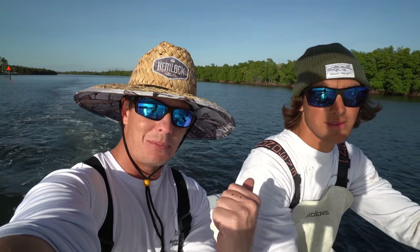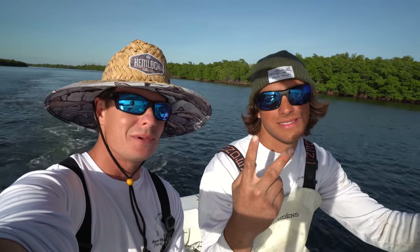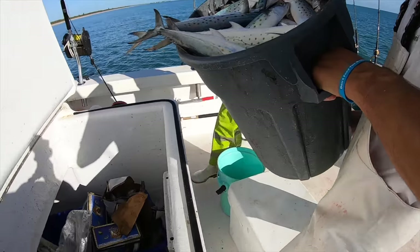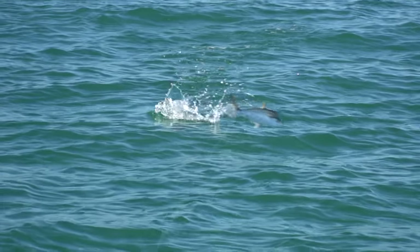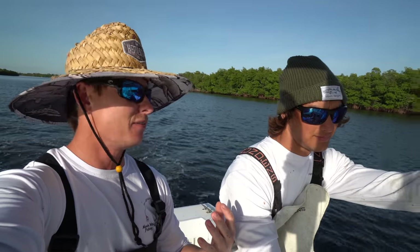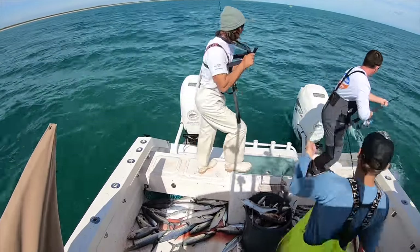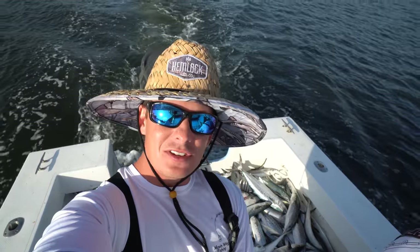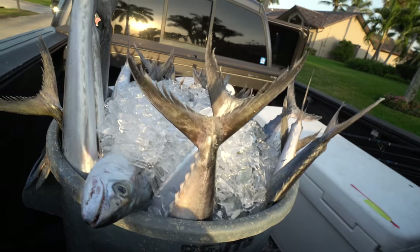What's going on guys, Victor here, got my boy Adam from Moving Weight Fishing with me. Adam's got his own channel, I'm gonna have it linked below. Last year we filmed an epic commercial Spanish mackerel video that's got over a million views — still one of my favorite videos we've ever made. Take a look behind me — look at all those fish. Since we're on a commercial vessel, all of these fish are getting sold. None of this is going to waste.